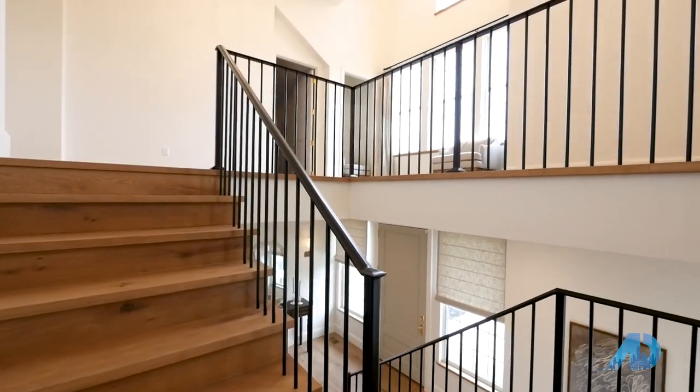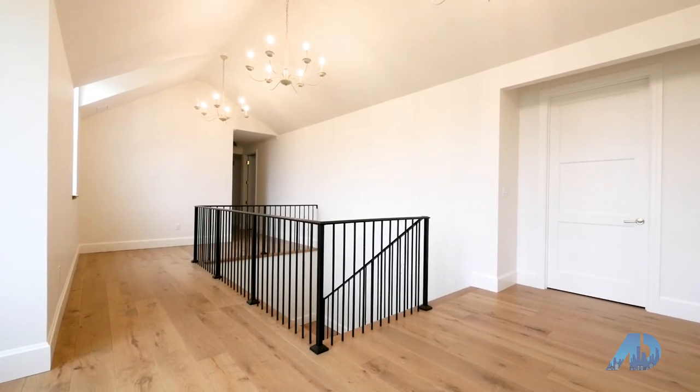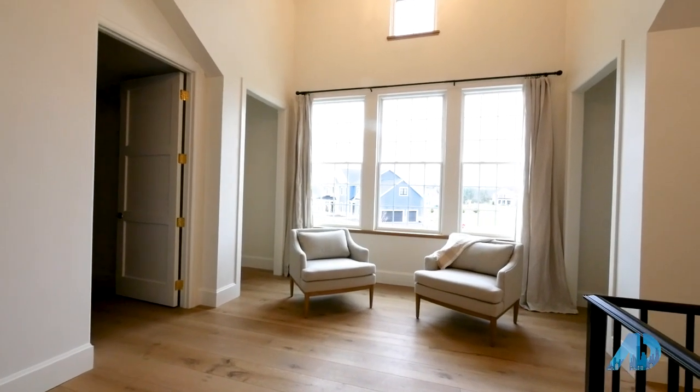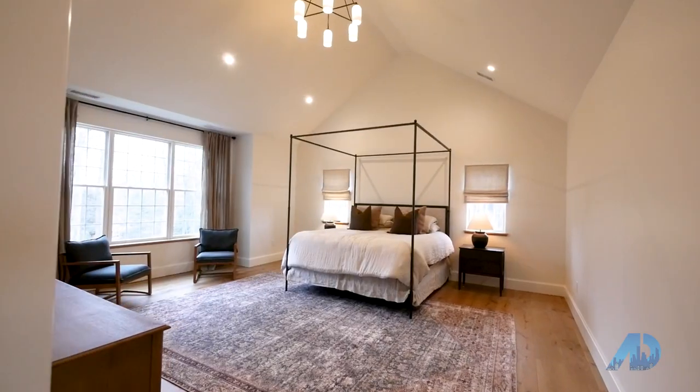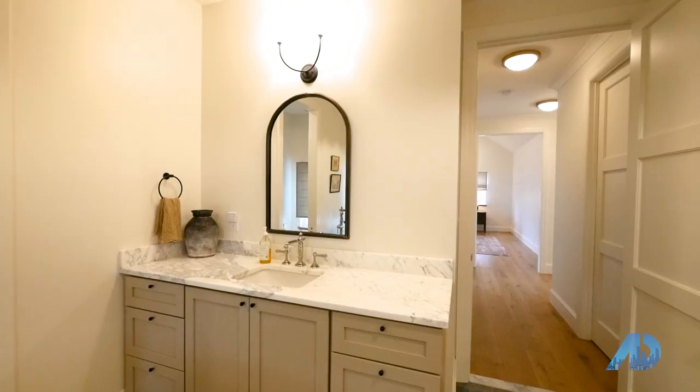We also like to make sure that the floor plans and designs we're doing work for smaller families, bigger families, and big gatherings. And if you look through this home, you'll see that you can host a lot of people and you can have intimate family nights. We think that this design and these colors are really going to be here and be a staple for a long time.